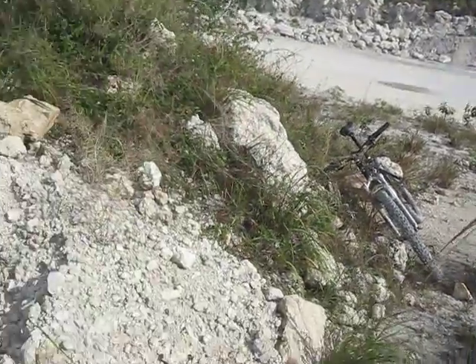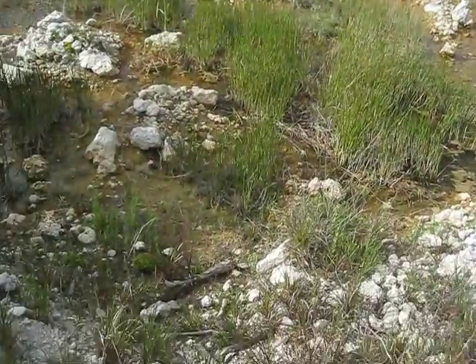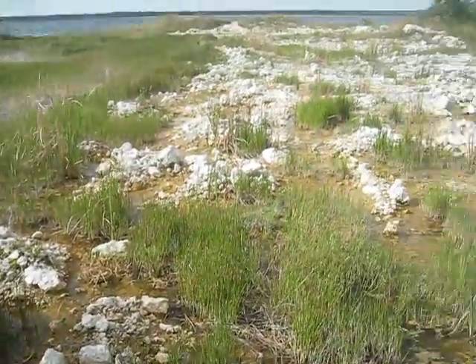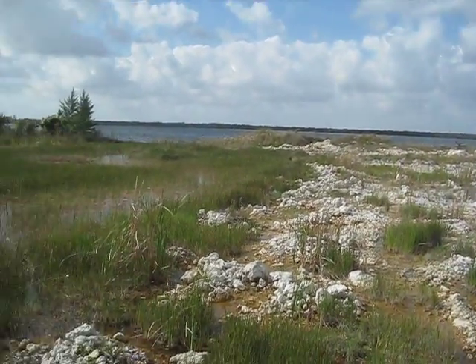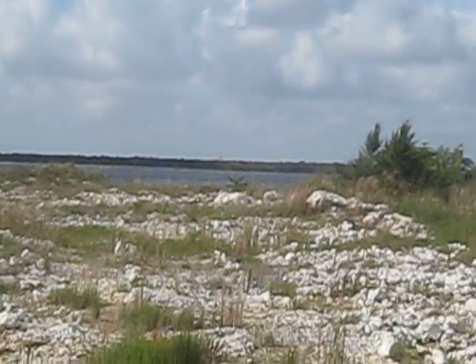There are little things off the beaten path here that really make this the experience that it is. You can pretty much walk on these rocks, skipping a little, and go all the way out there into the middle of that. Look at that — that is one wild lake.